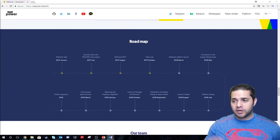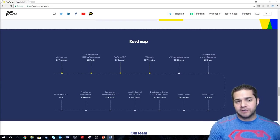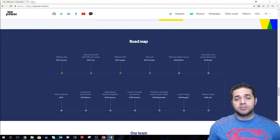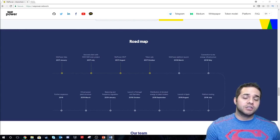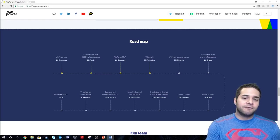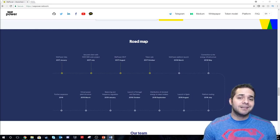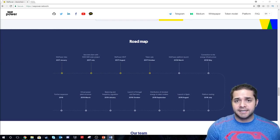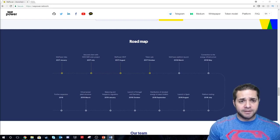Now for their goals — we're going to go to the website for this one. March 2018, the platform will launch. May, they connect to the energy infrastructure. July, platform testing. August, they launch in Spain. September, distribution of donated energy to token holders. October, launch in Portugal and Germany. Then in 2019: balancing and frequency regulation, then March brings the virtual power plant structure, and 2019 will be full of further expansion. It's awesome to see they have a clear-cut, straightforward roadmap. Hopefully they can achieve all of this — if so, I believe they can be very successful.